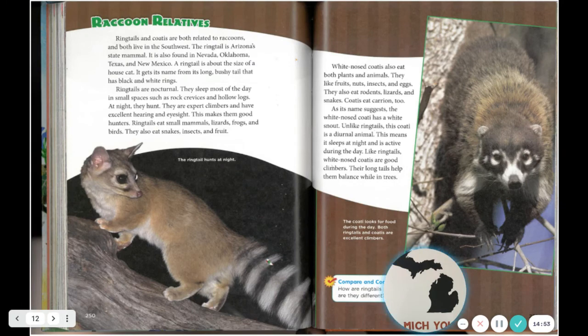White-nosed coatis also eat both plants and animals — they like fruits, nuts, insects, eggs, rodents, lizards, snakes, and carrion. As its name suggests, the white-nosed coati has a white snout. Unlike ringtails, the coati is a diurnal animal, meaning it sleeps at night and is active during the day. Like ringtails, white-nosed coatis are good climbers. Their long tails help them balance while in trees. The coati looks for food during the day. Both ringtails and coatis are excellent climbers.